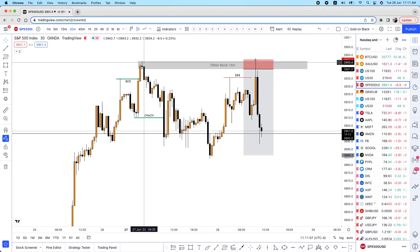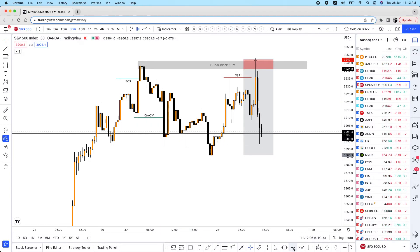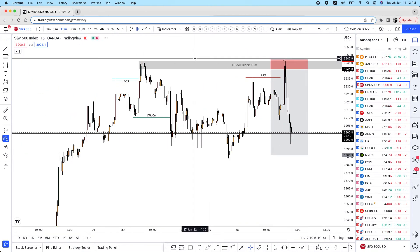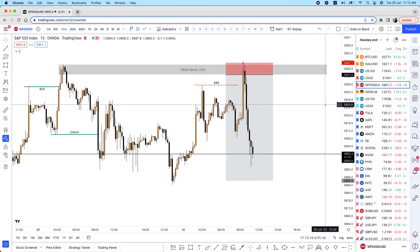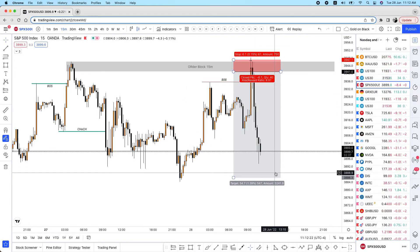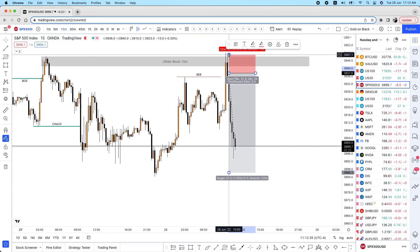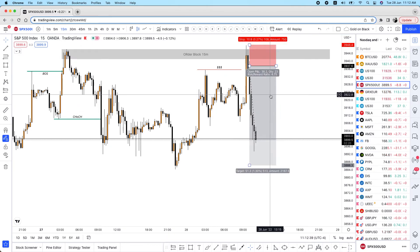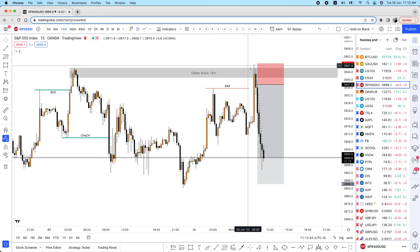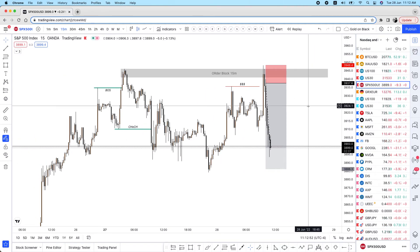Even if you got stopped out, you can re-enter — why not? If you understand the structure, right from the beginning you have the break of structure to the upside, it fails to continue pushing up, goes down, breaks the previous low, creating a change of character. Then you wait for price to come back to an order block. The 15-minute order block — the market did reach it and drop. If you spotted the little spike as a trap and re-entered, even a late entry with a stop-loss there would still give you a nice 1:4 risk-to-reward.